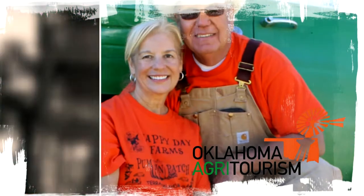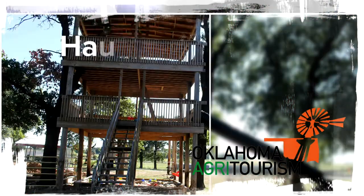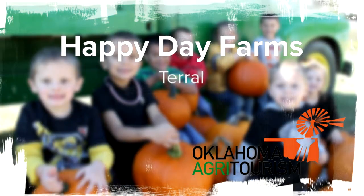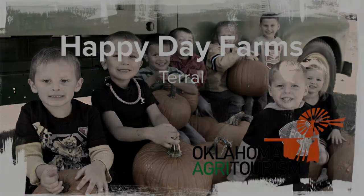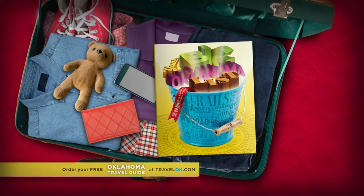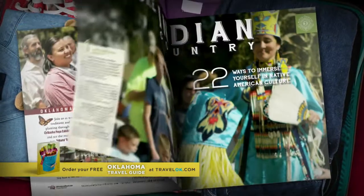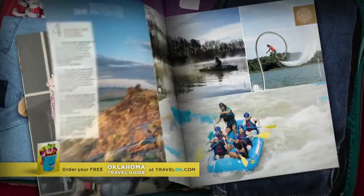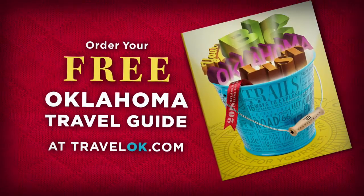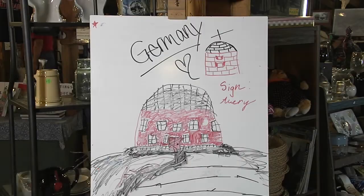The Oklahoma Department of Agritourism salutes Happy Day Pumpkin Patch in Terrell, a great place for fall fun. Create your ultimate Oklahoma bucket list with this year's free Oklahoma travel guide — discover captivating culture, heart-pounding adventure, and ultimate relaxation. Order yours free today at TravelOK.com.